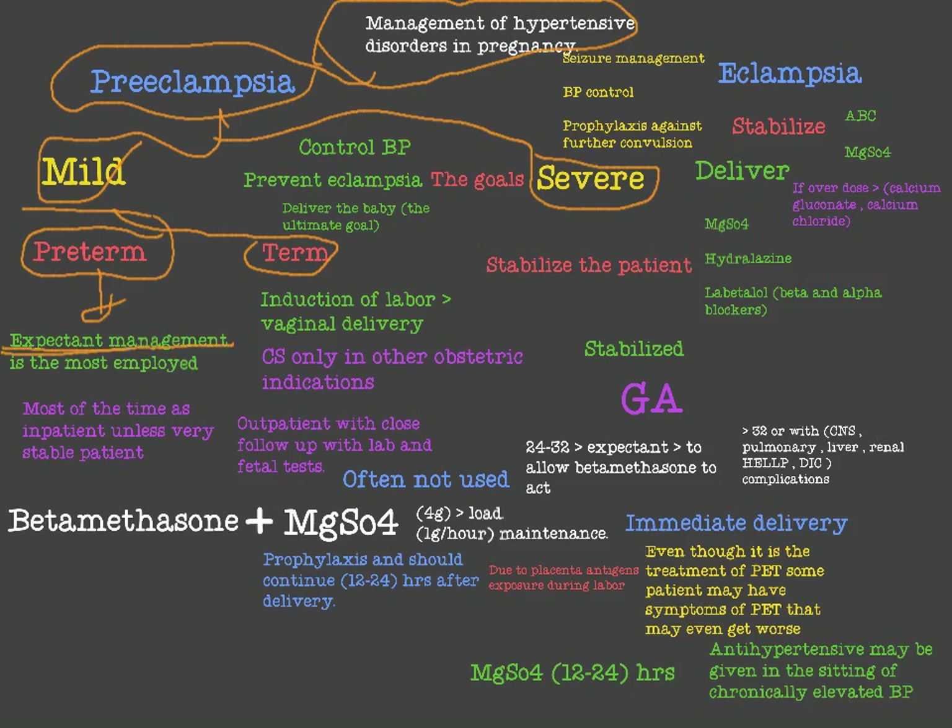The management for preterm mild preeclampsia is expectant management. Most of the time we treat these patients as inpatient, unless the patient is very stable — then we can treat her as outpatient with close follow-up, laboratory tests, fetal tests, and blood pressure monitoring.